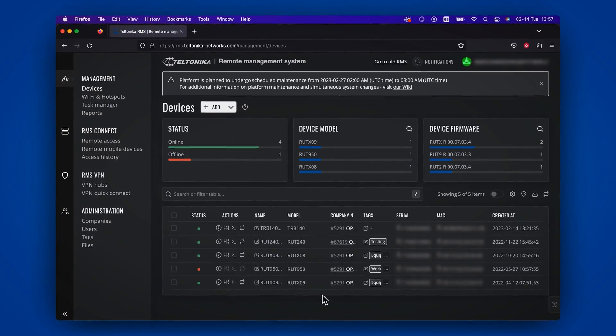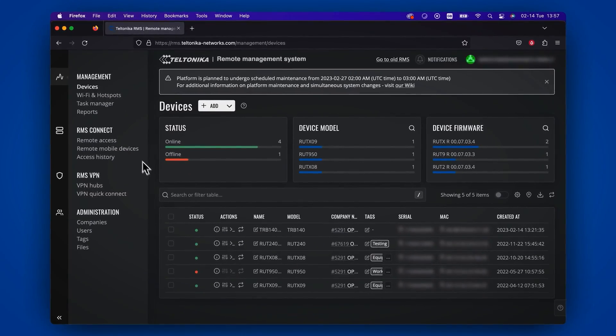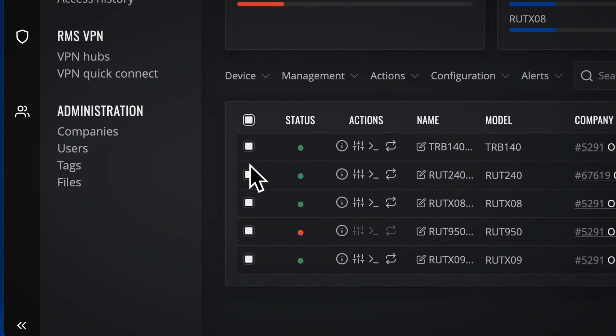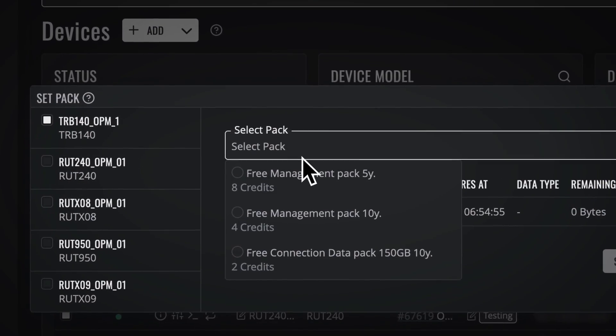After purchasing the packages you'll need, you'll need to assign them to your devices. Luckily, doing so is super simple. Simply navigate to the Management tab on the left sidebar of RMS and press Devices. You can select any number of devices, or select all at once by pressing the top box on the left. Once the devices are selected, navigate to the Device tab above and press Set Pack. Here you can select the package you want to assign.